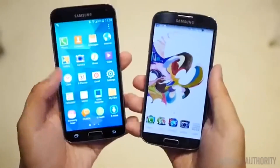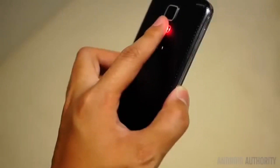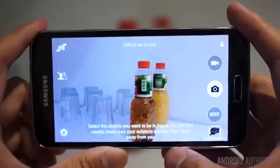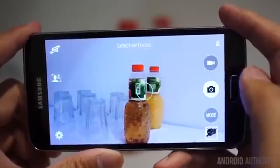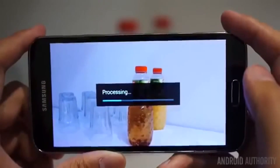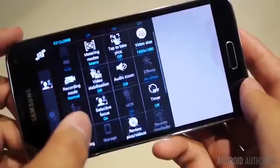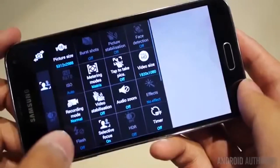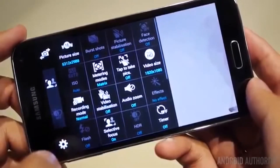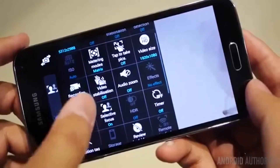Everything from the S4 makes it to the S5, with the additions of a slide-type fingerprint scanner and a heart rate monitor found on the back. The 13-megapixel camera on the S4 is looking to be trumped by the 16-megapixel ISOCELL sensor in the S5 — a sensor designed to take pictures with less noise and produce good results even in low light. The camera app has also been redone, bringing all settings up front when you hit the settings button.